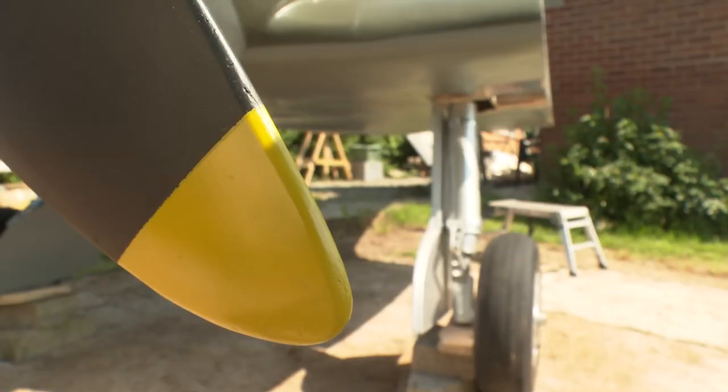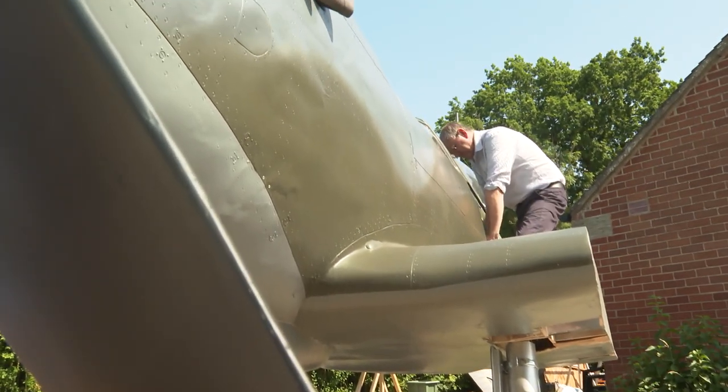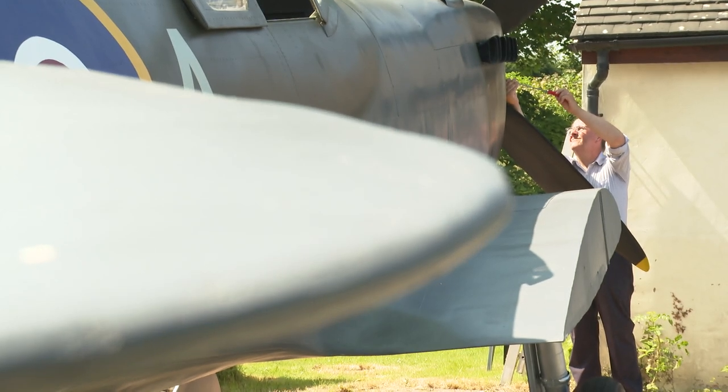This back garden in Coathill has an unusual feature: a life-size replica of the iconic Spitfire, built entirely by David out of plywood and fiberglass, and using original blueprints.